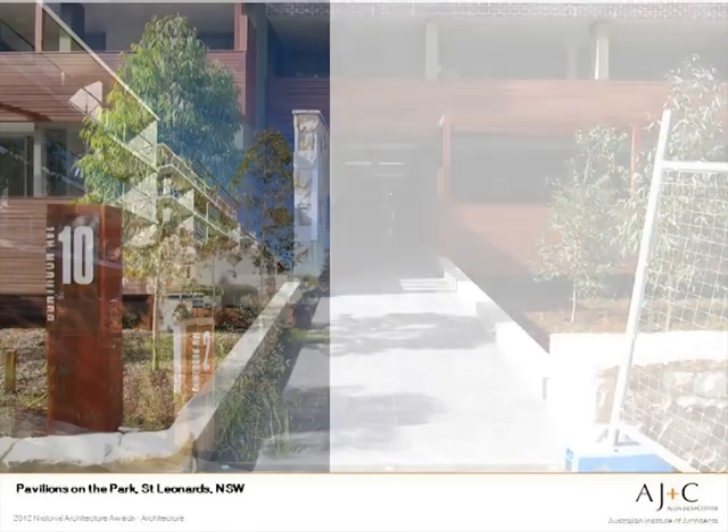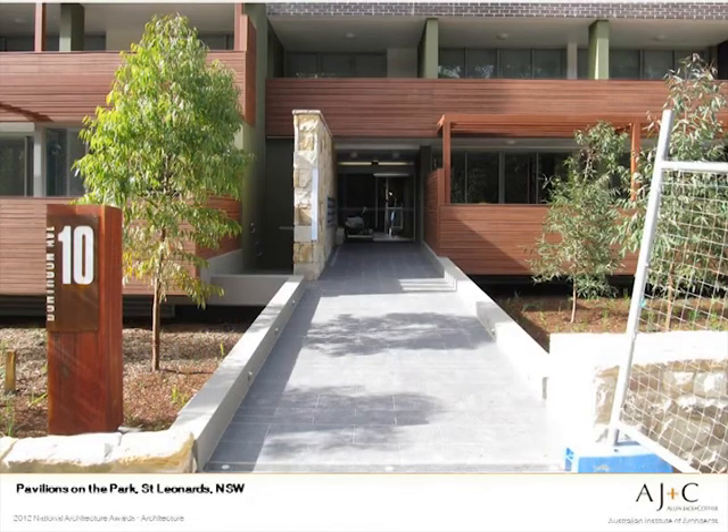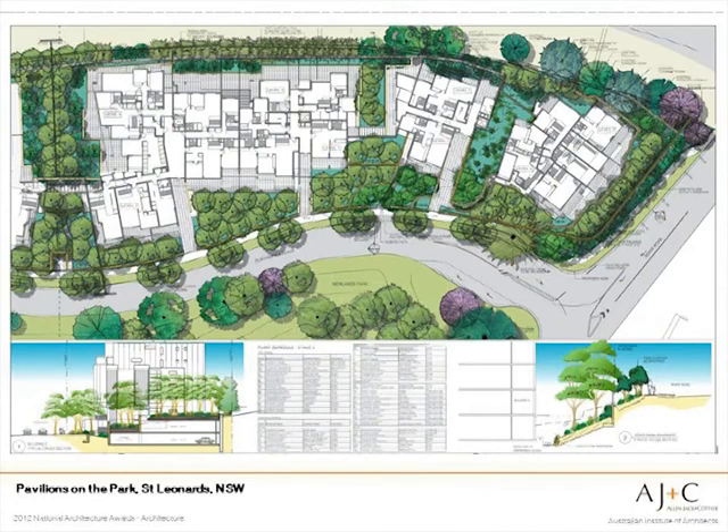Entry paths bridge over this gully and ground floor balconies project over it. The trees flow up from the park, through and in between the buildings, as an extension of that green corridor by linking the park to trees in the railway and enhancing the natural habitat.